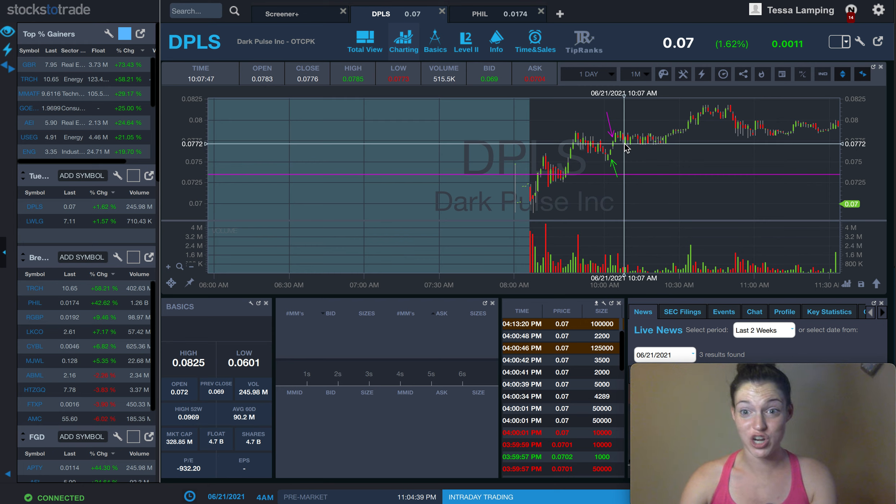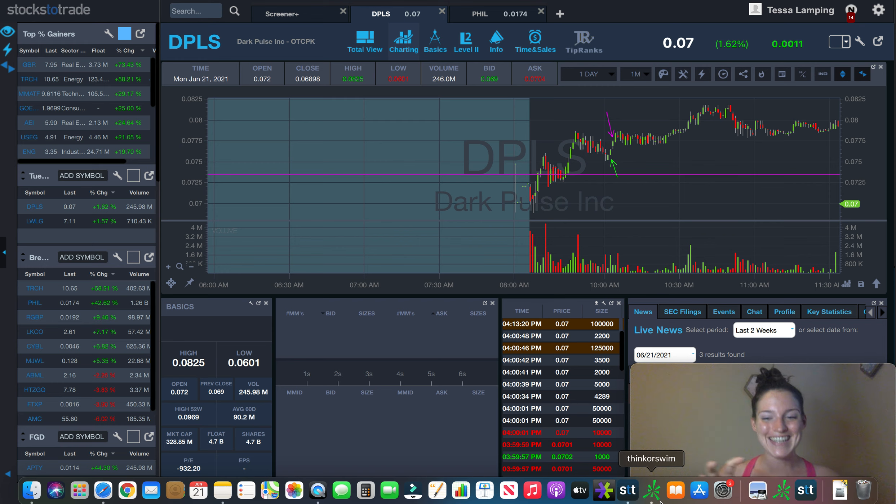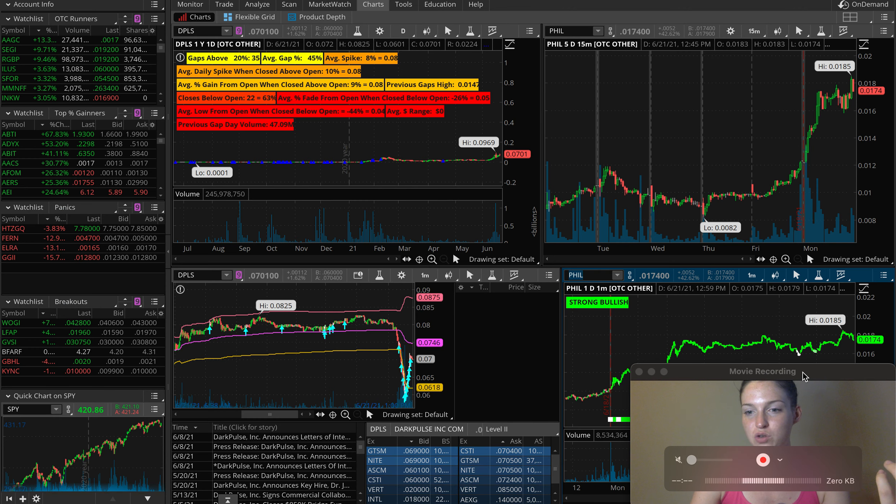Now this is where ScriptsToTrade comes in, because I'm going to switch over to Thinkorswim, which I didn't download what is called the Sentiment Indicator until after I was done trading. I don't necessarily look at Thinkorswim to begin with during my trading day, but I use it to review my trades. Now that ScriptsToTrade is partnered with StocksToTrade and these are coming out, I'm going to be using it on here and I am so excited because it makes it so much easier.